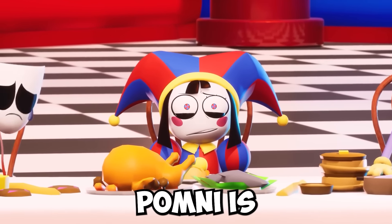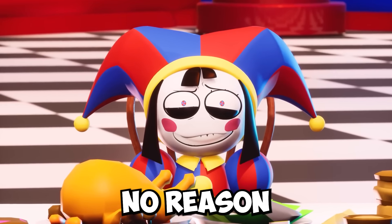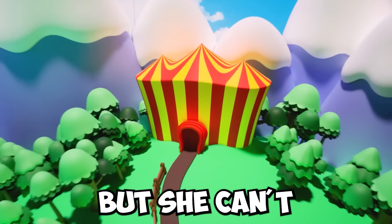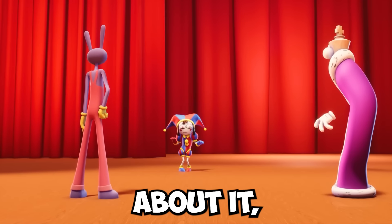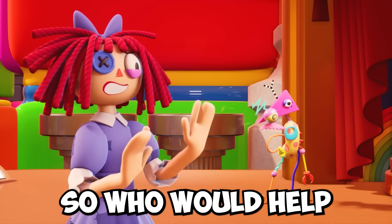At the end of the pilot episode, we see that Pomni is already going crazy staying in the circus, and she has absolutely no reason to stay, so she's going to try her absolute best to leave. But she can't do it alone. The rest of the cast seems uninterested and dismissive of the exit, so who would help Pomni anyways?